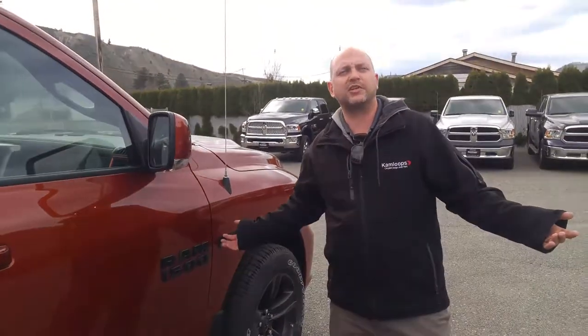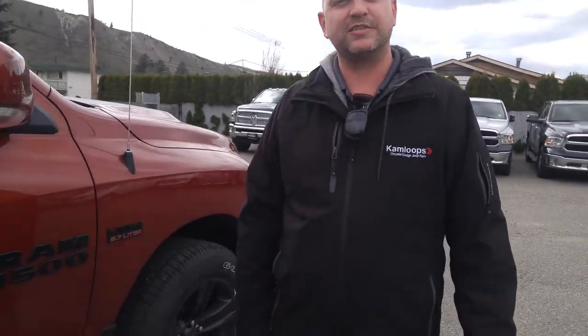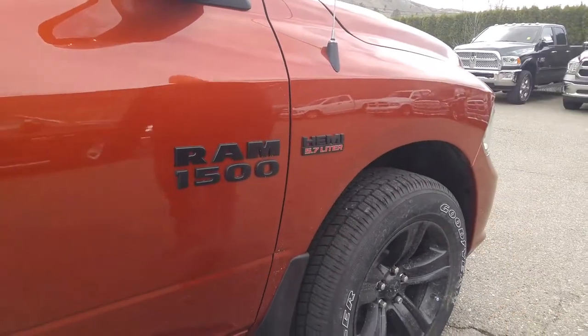Of course all of this comes with your legendary 5.7 Hemi, offering 395 horsepower and 410 foot-pounds of torque. Got any questions, Chuck? Give me a call at 250-319-3972. Thanks for your time — talk soon.